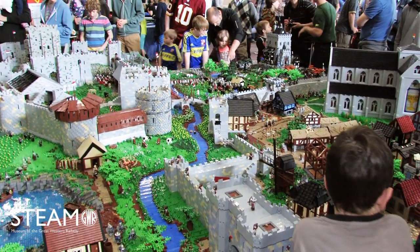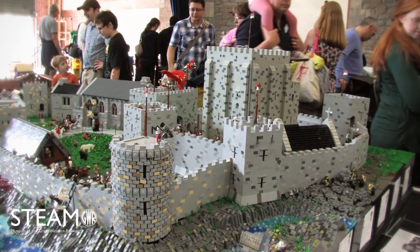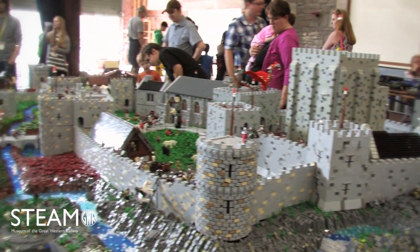Congratulations, this is a fabulous display. I don't even want to think about how many pieces and how long it took. Yeah, there are eight of us who have been working on it. The idea was born about two years ago and we spent a year talking about what we would do and who would do what.